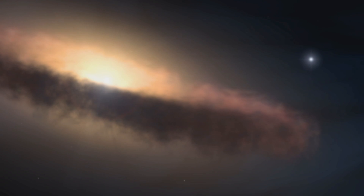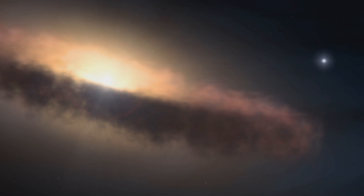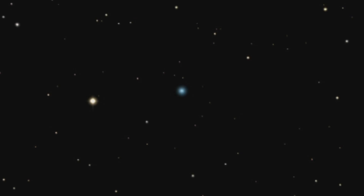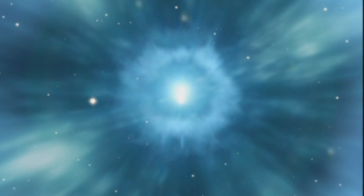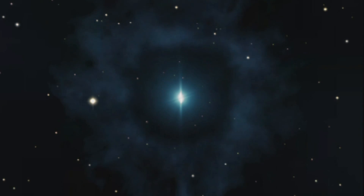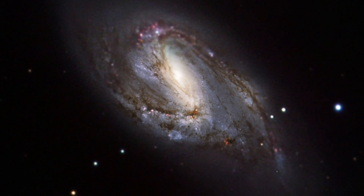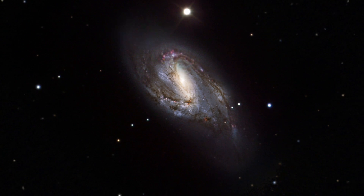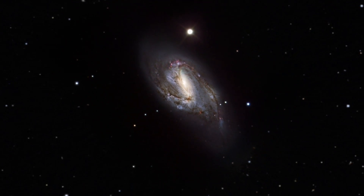Messier 66 boasts a remarkable record of supernovae explosions. The spiral galaxy has hosted three supernovae since 1989, the latest one occurring in 2009. A supernova is a stellar explosion that may momentarily outshine its entire host galaxy, then fades away over a period lasting several weeks or months. During its very short life, the supernova radiates as much energy as the Sun would radiate over a period of about 10 billion years.